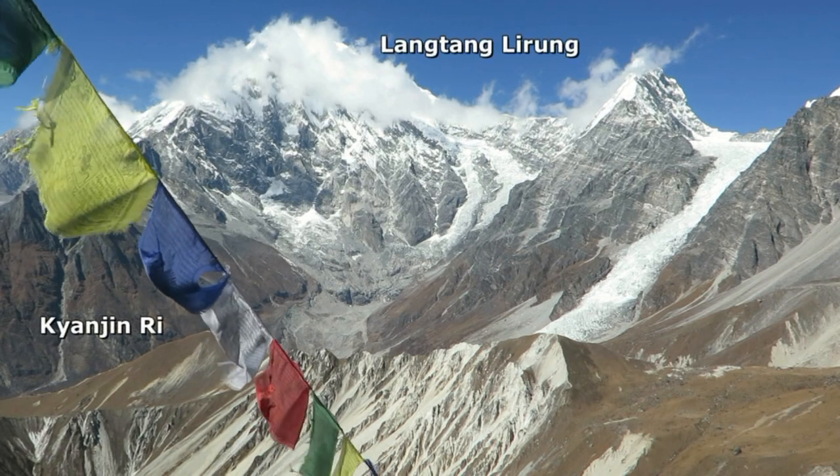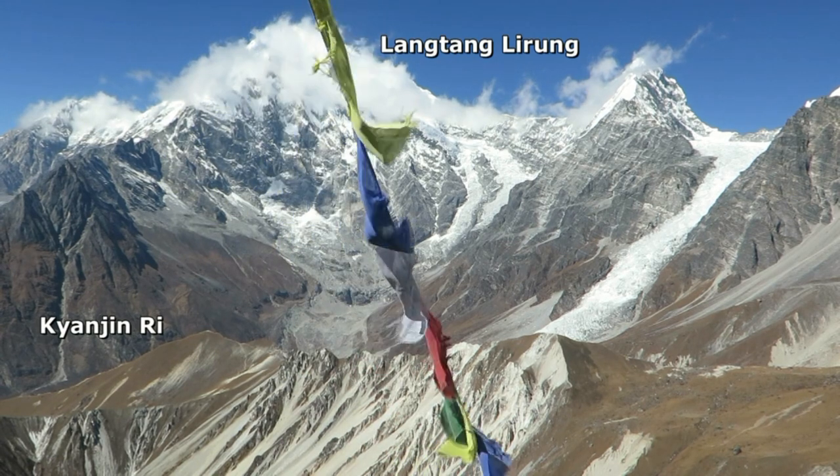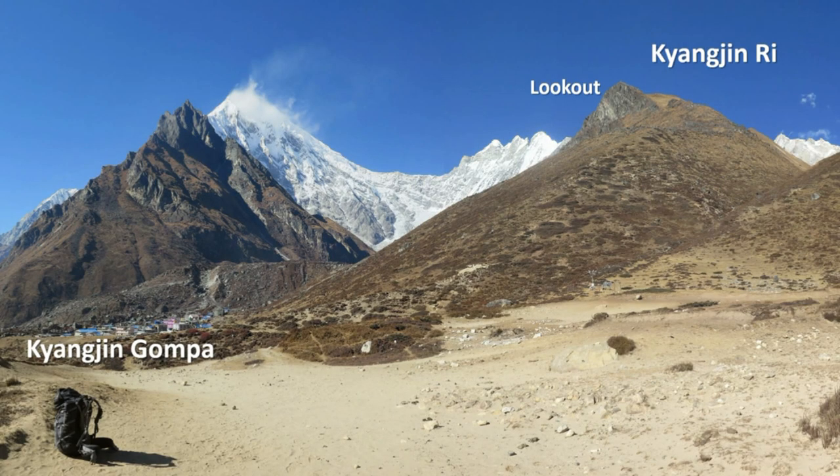Kyanjin Ri is the most popular objective in the Langtang Valley. It may be modest in height but offers commanding views from the summit and even from a lookout halfway up. It stands directly behind the village.